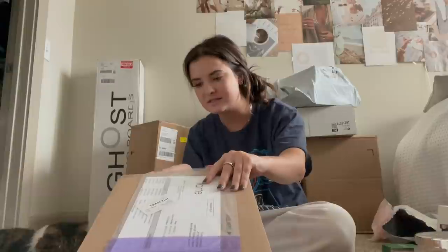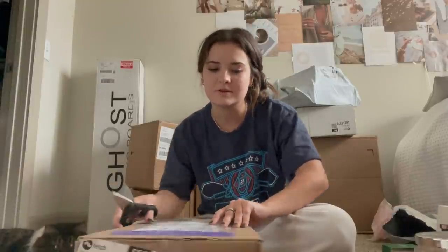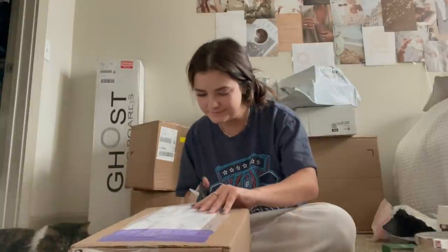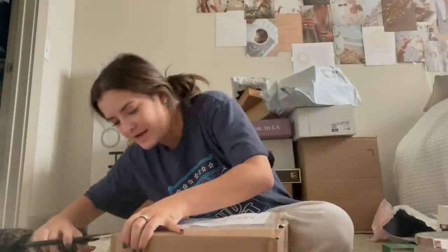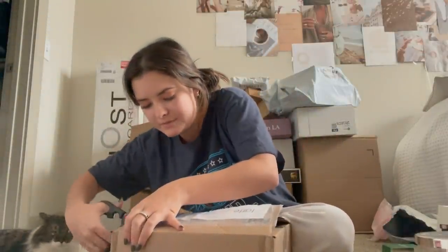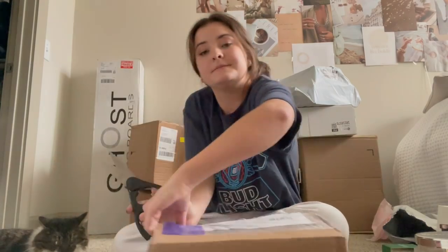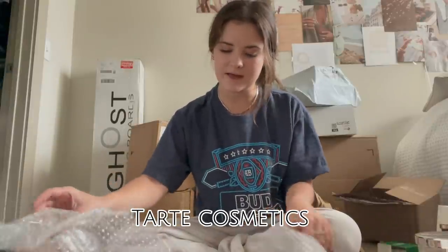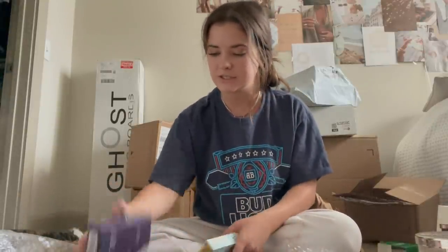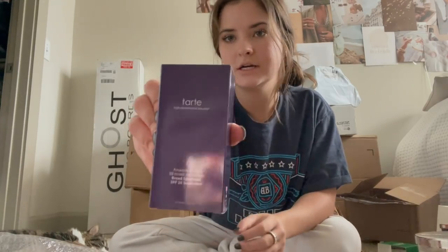I don't know if you guys have been keeping up with my social media, but I have had quite the FedEx debacle. This was shipped with FedEx and, FedEx, if you're watching this, I seriously hate you so much. I was really hoping one of these PR boxes would be the laptop I'm waiting on, but that's not happening considering I just got off the phone with them. This one's from Tarte — they invited me to their holiday event in L.A. but I wasn't there, so they sent some goodies. Got some BB tinted moisturizer with SPF.